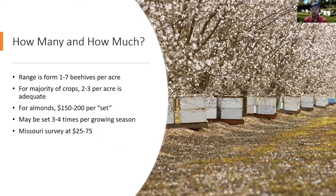Fortunately, it's not nearly as expensive here in Missouri. A survey found most beekeepers renting out hives were charging about $25 to $75 per set, which is much more reasonable for most of our growers.